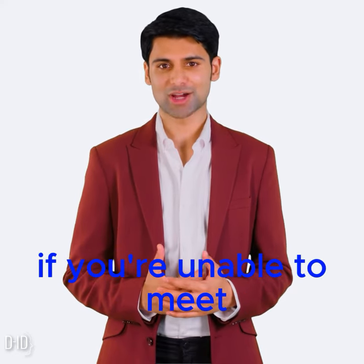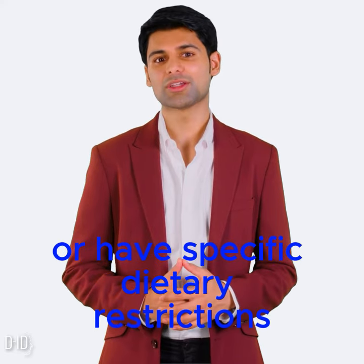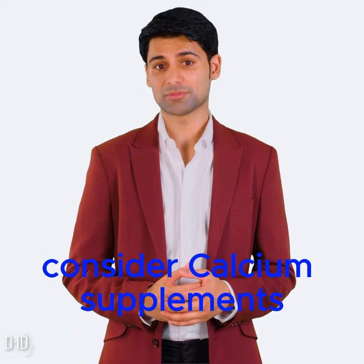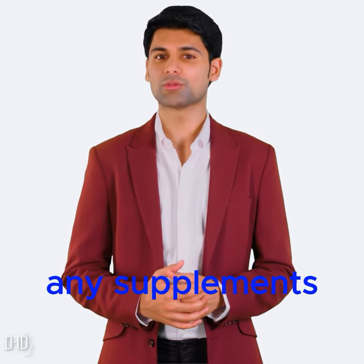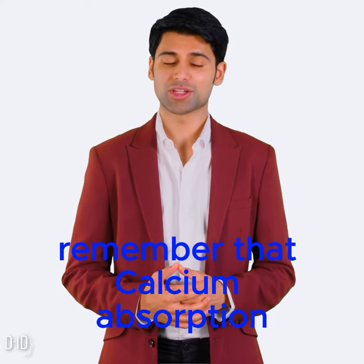Supplements. If you're unable to meet your calcium needs through diet alone or have specific dietary restrictions, consider calcium supplements. Consult with a healthcare professional before starting any supplements to determine the right dosage for your needs.